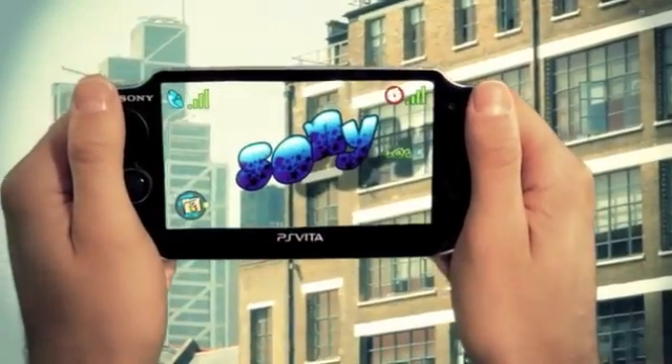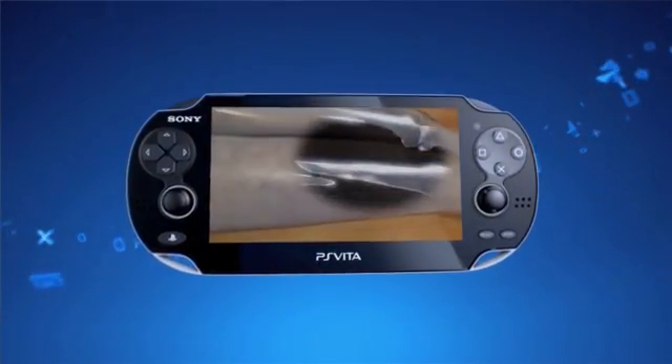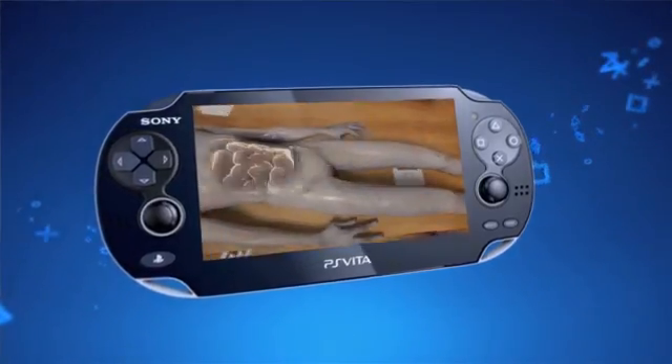For me, I think augmented reality is made for portable devices. You look through the device and the augmented reality is layered on the world. There's a kind of magic with that where you're seeing this world, but this slightly distorted world.